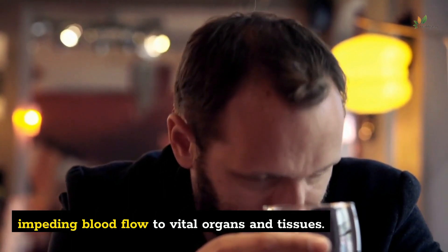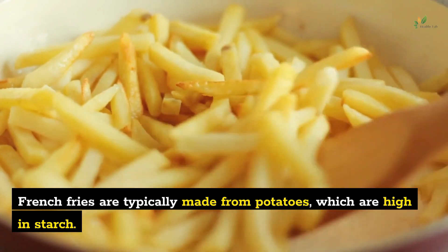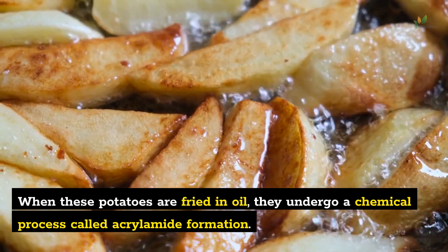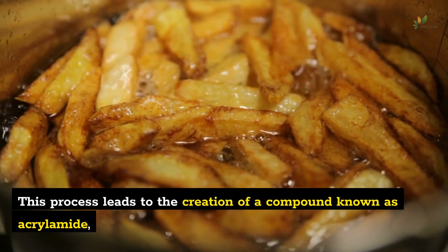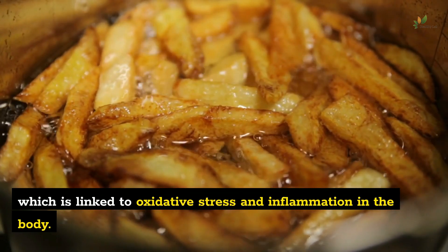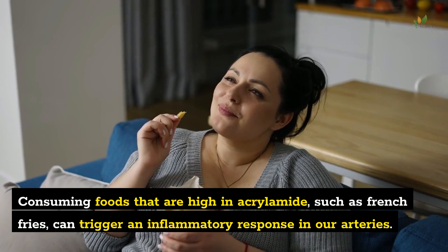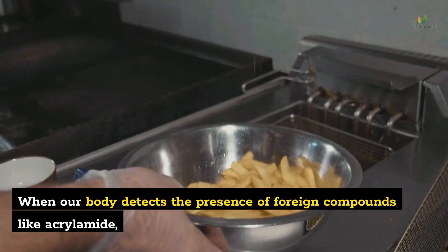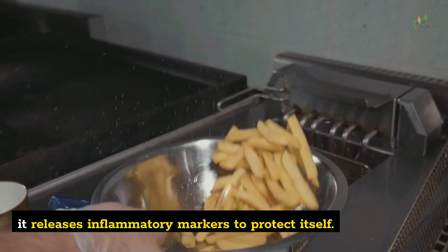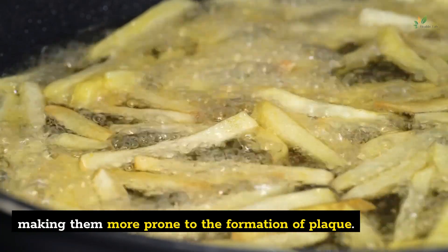Number 2: French fries. French fries are typically made from potatoes, which are high in starch. When these potatoes are fried in oil, they undergo a chemical process called acrylamide formation, leading to the creation of a compound known as acrylamide, which is linked to oxidative stress and inflammation in the body. Consuming foods that are high in acrylamide, such as French fries, can trigger an inflammatory response in our arteries. Over time, chronic inflammation can damage the inner lining of our arteries, making them more prone to the formation of plaque.